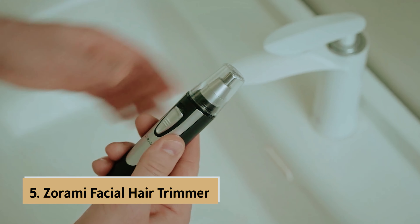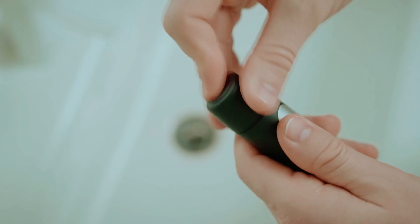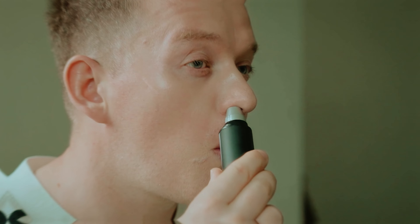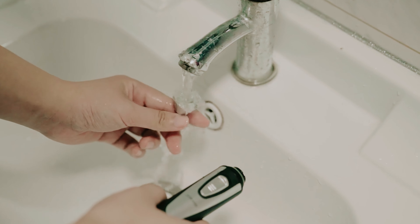At number 5 on our list is the Zorami Facial Hair Trimmer, our pick for best budget nose hair trimmer. If you're looking for an effective grooming tool without breaking the bank, Zorami's best-selling trimmer might be exactly what you need. With a strong IPX7 waterproof rating and a robust 6500 revolutions per minute motor, this trimmer is designed to handle your grooming tasks efficiently. One of the standout features is the easy pop-off top, which allows for quick rinsing under running water for convenient cleaning, and the included protective cap keeps the trimmer sanitary during travel.